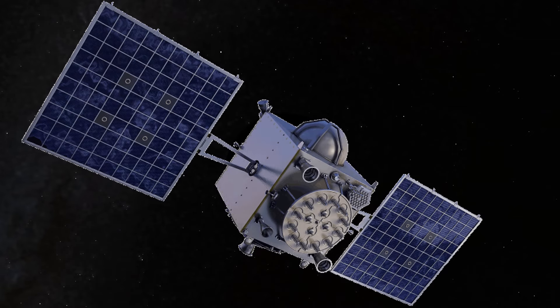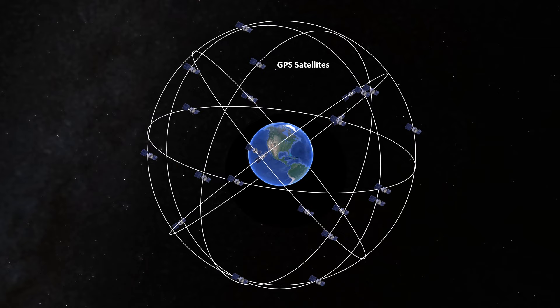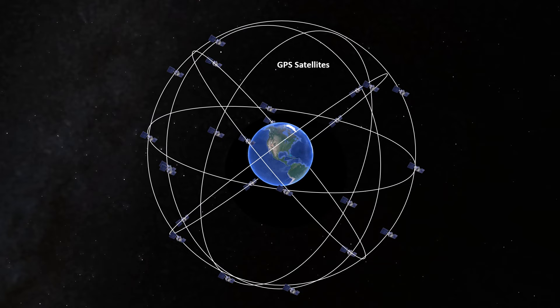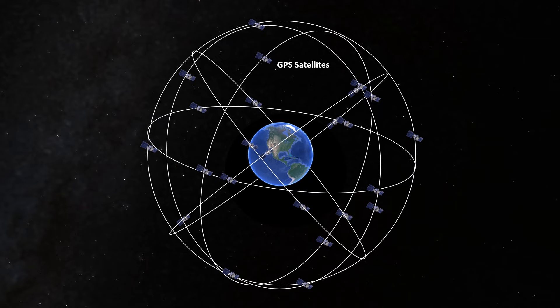A GPS satellite can seem like an impossibly sophisticated feat of science, but it helps to think of it as simply a radio and a super precise clock that we shot up into space. This satellite is part of a constellation of many more that are in orbit around the Earth. They follow different orbital paths set up so that a certain number of satellites should be visible from any point on Earth. These satellites are at an altitude of about 11,000 miles above the planet, which means they're at a speed causing them to circle the globe in 12 hours. They're constantly in motion as observed from a relatively fixed position on the ground or in an aircraft. With a proper receiver on board, signals from these satellites give us a very accurate fix of our position.